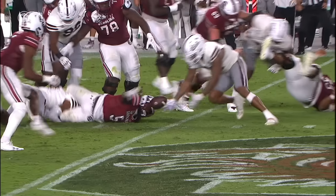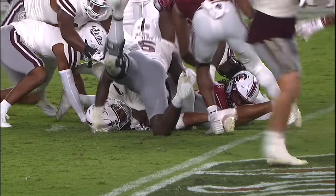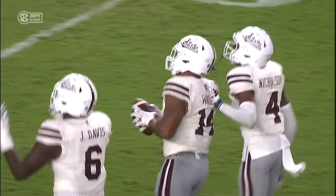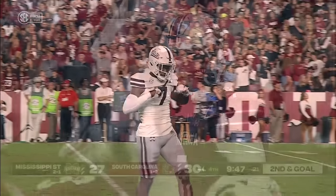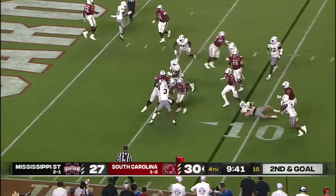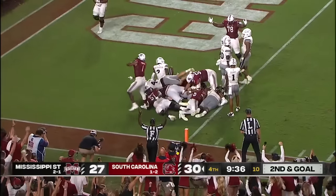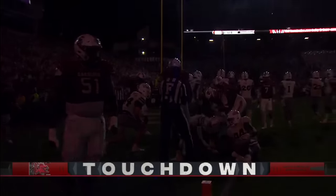Preston back in the lineup after missing the first half. They lost 85% of their plays in the secondary from last season's team but didn't lose anything in linebackers between Watson and John. Second and goal — Anderson again. Slips through the first, barrels through the second, pushes to the goal line. Touchdown! Mario Anderson for South Carolina.